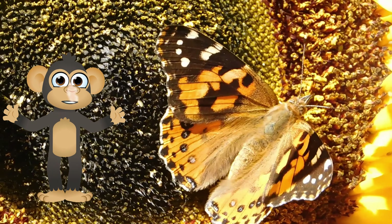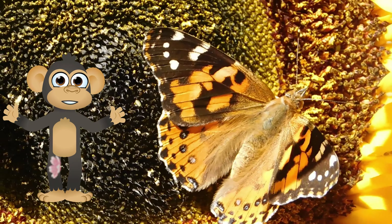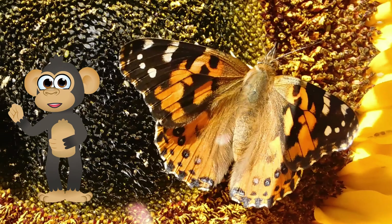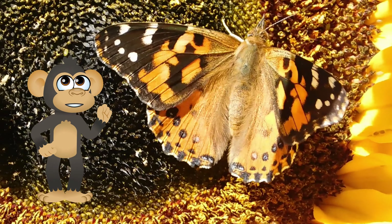When the butterfly finally emerges from its chrysalis, it's all dry and stiff! So it needs to stretch out its wings and take some practice flutters before it can fly high in the sky!